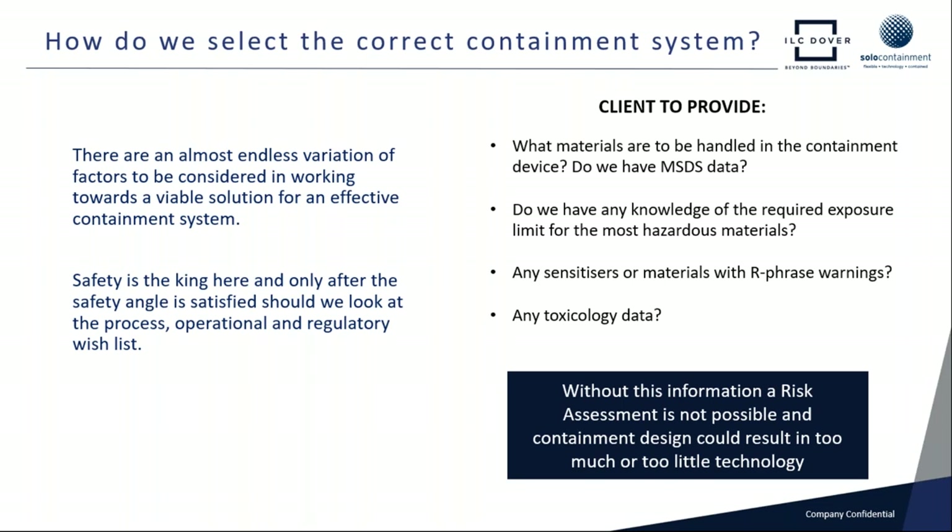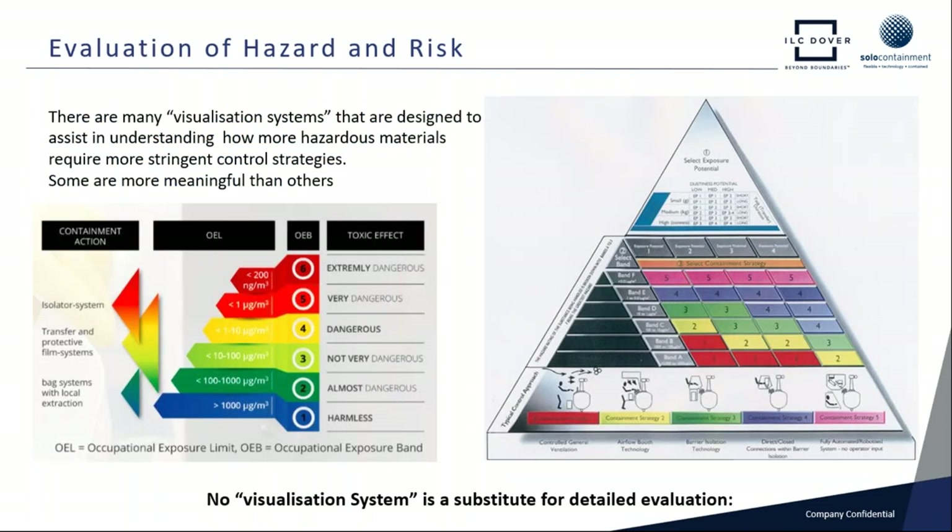I've come across applications where, although the airborne exposure limit was a fairly easy target to attain — maybe 50 micrograms per meter cubed — the product was an acute skin sensitizer. Here we have to slant the design of the system slightly to take account of safe removal of the flexible film isolator at the end of the campaign. Overall, we need information to put together a profile of each application. Without that risk assessment information, we're not going to be able to steer the technology to the right level to make sure we get a safe working environment.